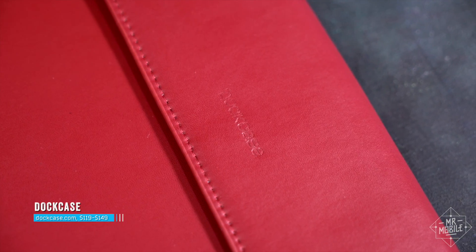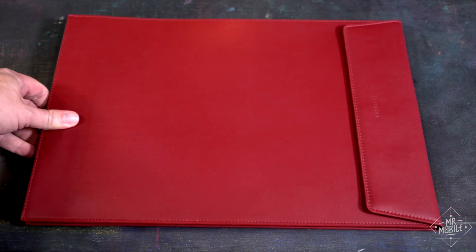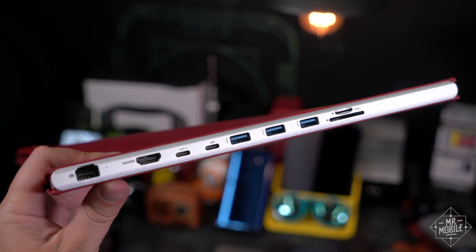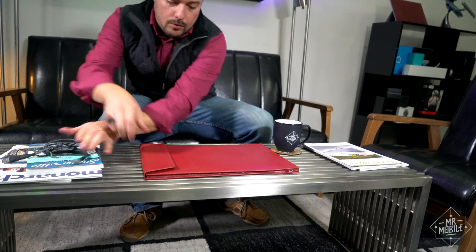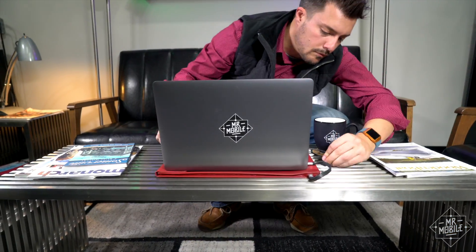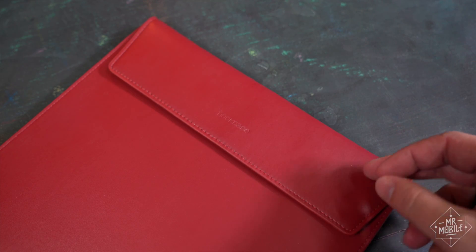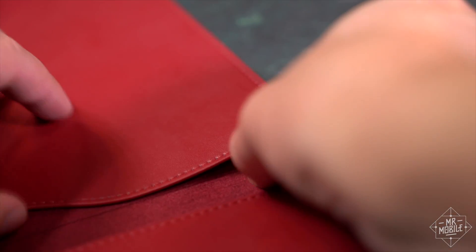If you still want the ports and you're also the type who carries a laptop in a sleeve, check out Dockcase. This is another successful Kickstarter gone mainstream, and it takes the form of a big envelope made of synthetic leather. On its edge is an aluminum rail that includes all the ports we just saw on the Hyperdrive, plus an extra USB-A and an ethernet jack. The idea is that you lay your MacBook on top while you're working, and a dedicated cable makes the connection to the port rail. On the plus side, the case is thoughtfully designed, with a magnetic closure on the flap, some okay-looking stitching, and a little sleeve for the connector cable.